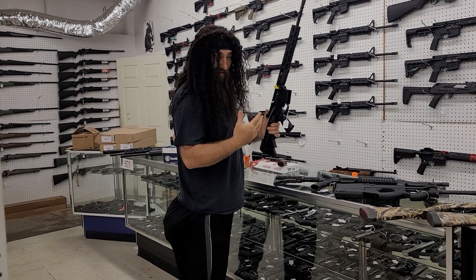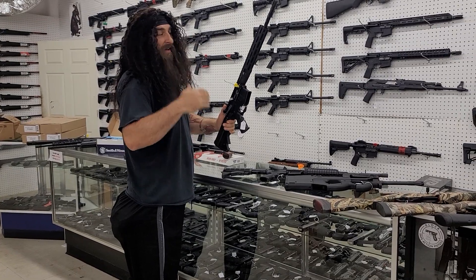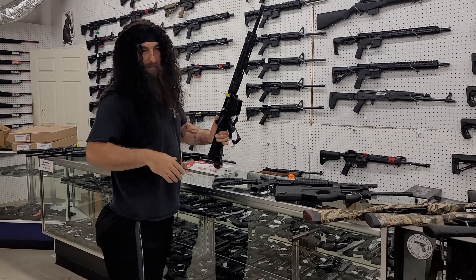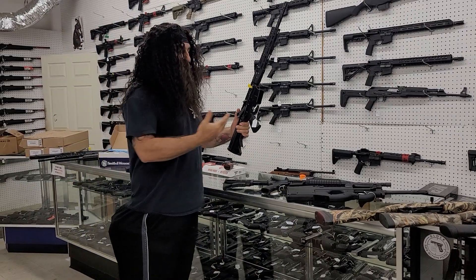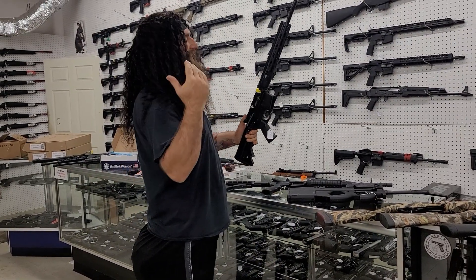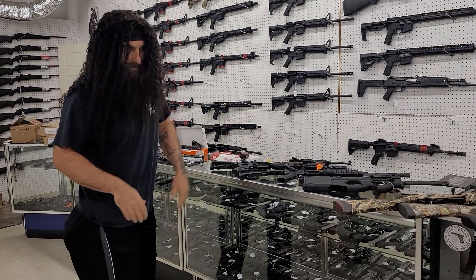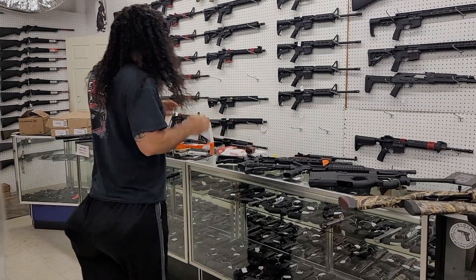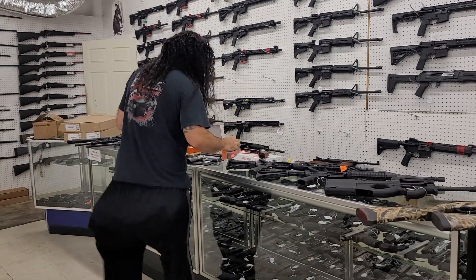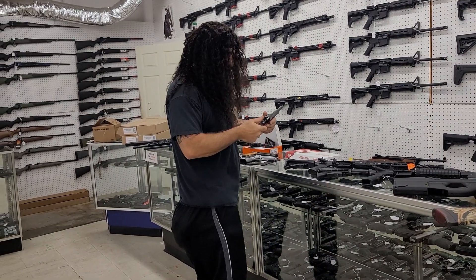If you want a really nice gun, LWRC — man, these guns are phenomenal. You're gonna get cold hammer-forged barrels, nickel boron bolts, and nickel boron trigger groups. These are only $1,385 plus tax. Once you get through your Andersons and your Deltons, you're gonna step up and get one of these LWRCs — they are awesome.